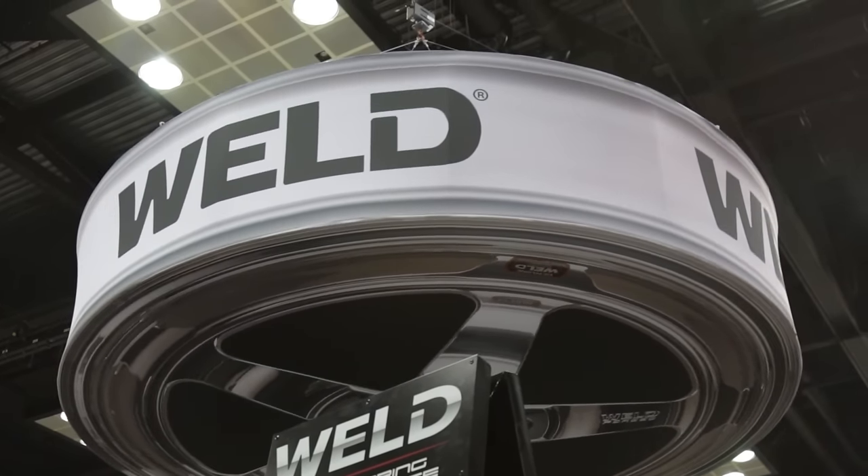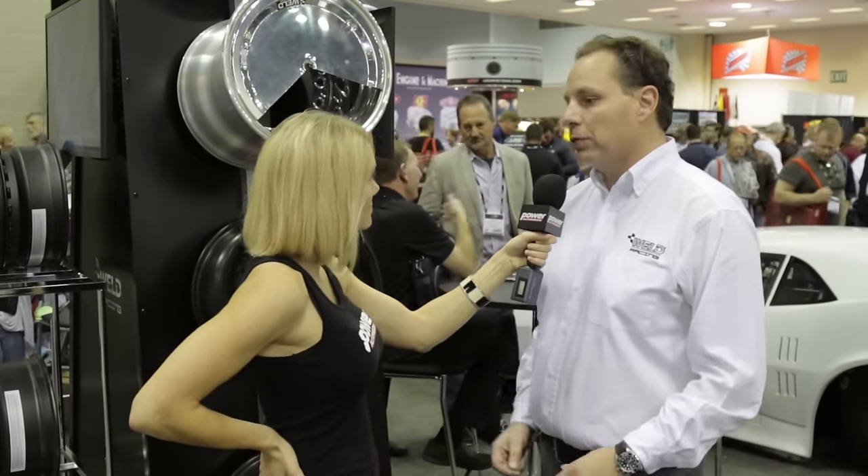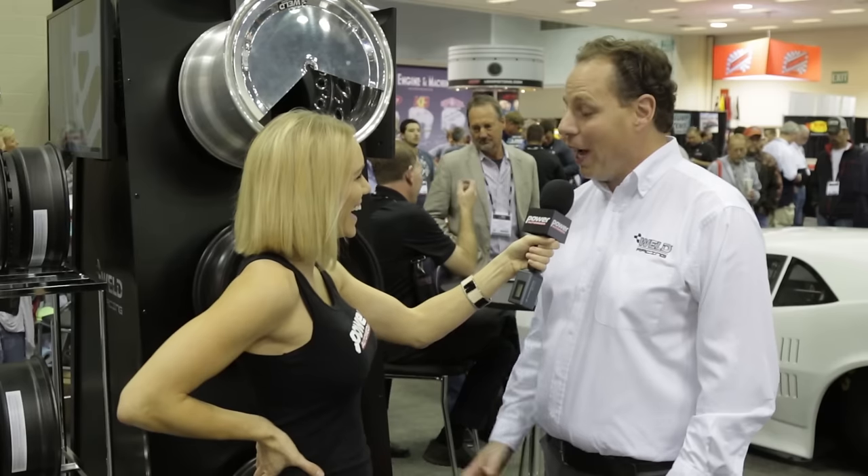If a sprint car racer wants to get a set of these, where do they go? They can go to weldwheels.com or follow us on Facebook at Weld Racing. All these products will be available on January 1st, so people are going to have to get their Christmas list going — best to get those orders in soon. There are a lot more videos coming your way from PRI 2015.